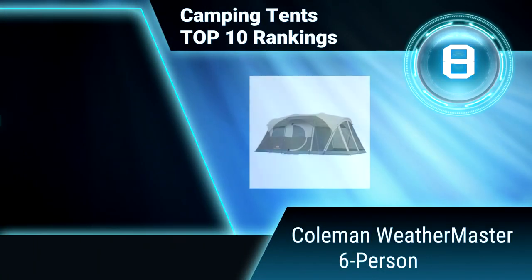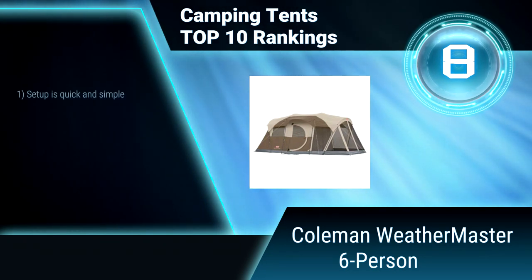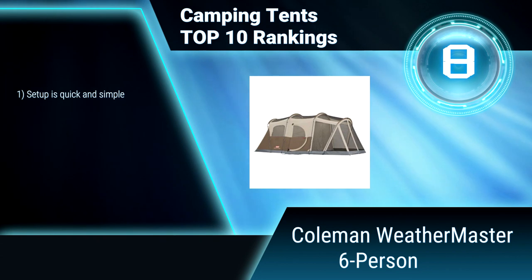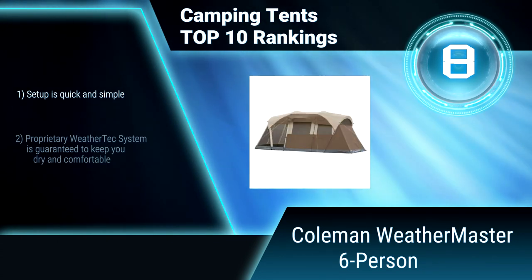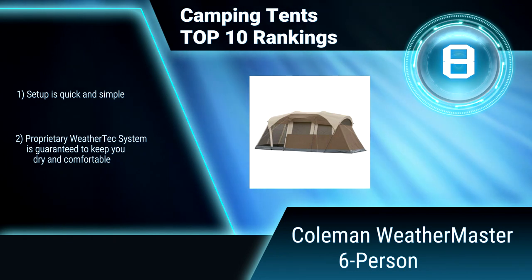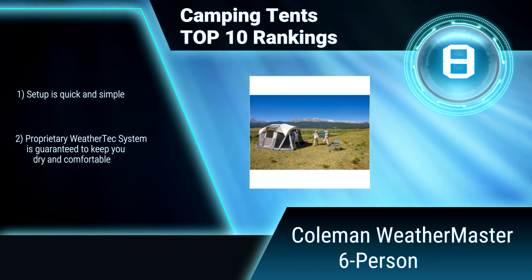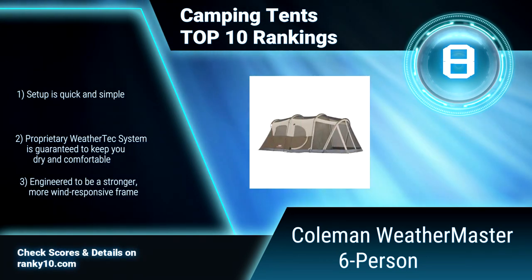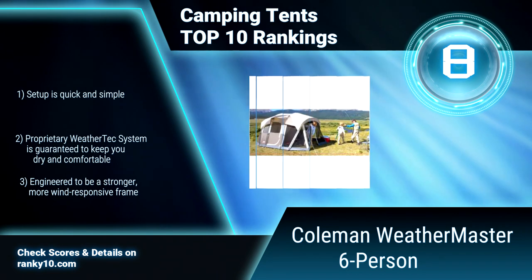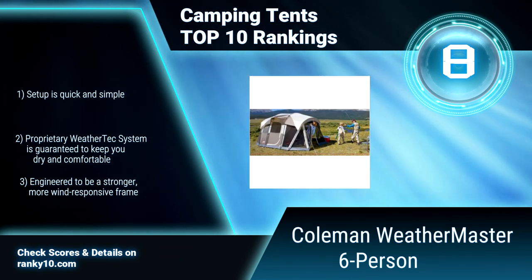Ranking number 8: Coleman Weather Master 6 person. This tent is designed for easy setup. It sleeps 6 people comfortably in 2 rooms, and 2 doors offer easy in and out. Coleman's comfort system allows excellent ventilation control via adjustable airflow. Setup is quick and simple. Weather tech system is guaranteed to keep you dry and comfortable. Engineered with a strong, wind responsive frame.